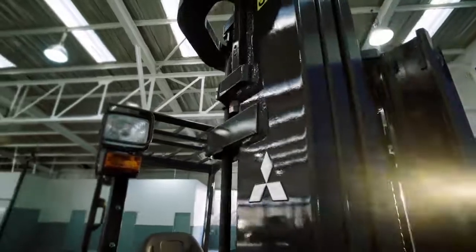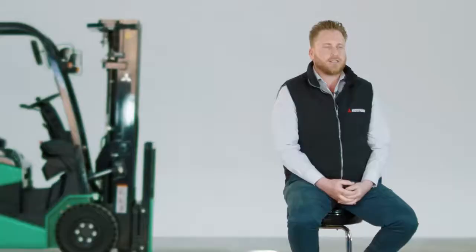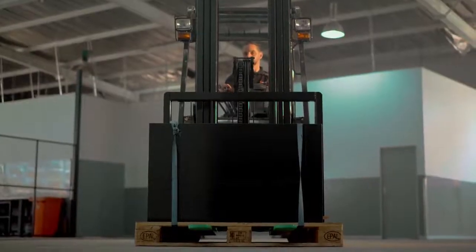The reason the electric option is much cheaper is essentially because you're paying for your fuel up front. This now becomes a much more cost-effective option.